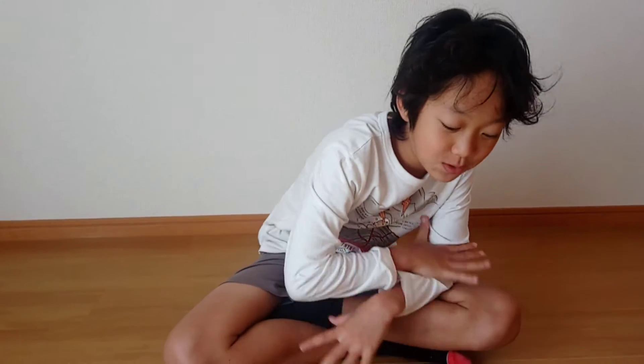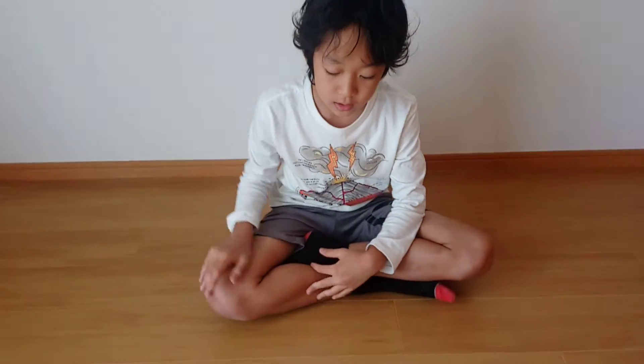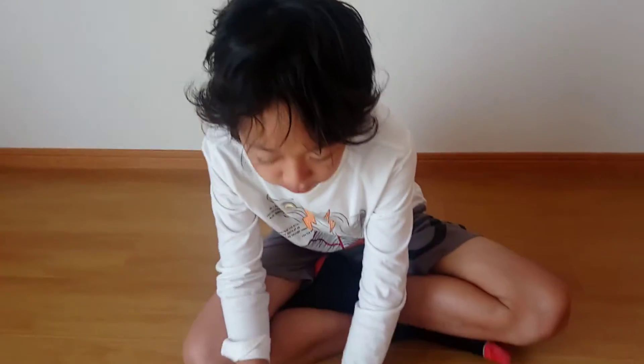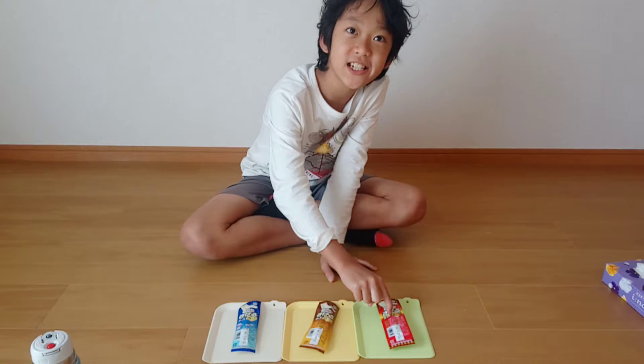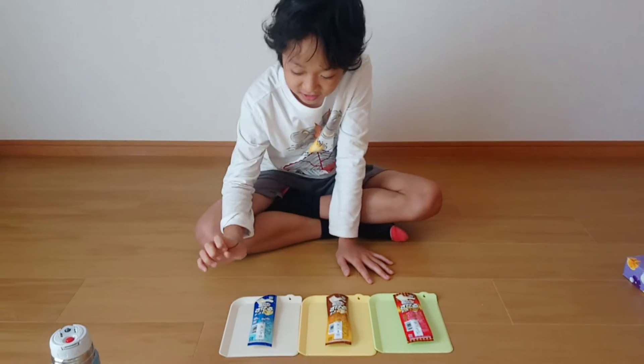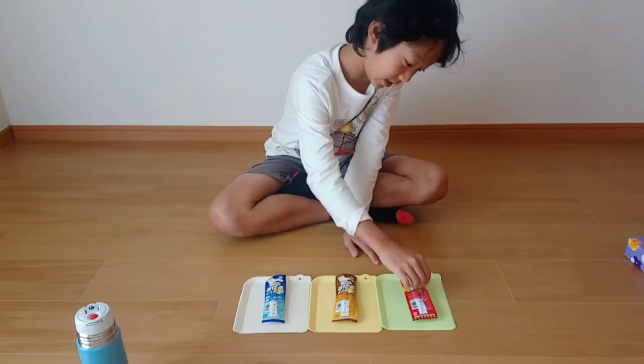I'm going to be trying three types of string cheese. We bought these all at 7-Eleven. It says 'sakere cheese' in Japanese — so plain, smoke, and crazy intense chilliness.